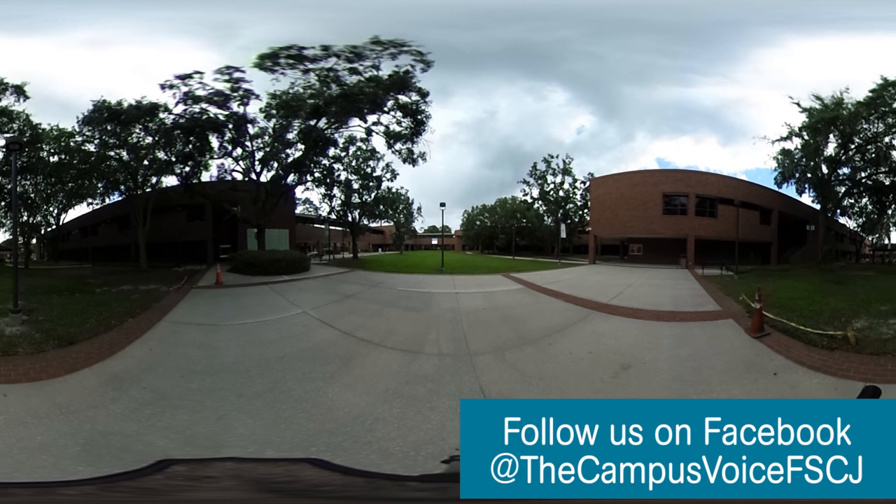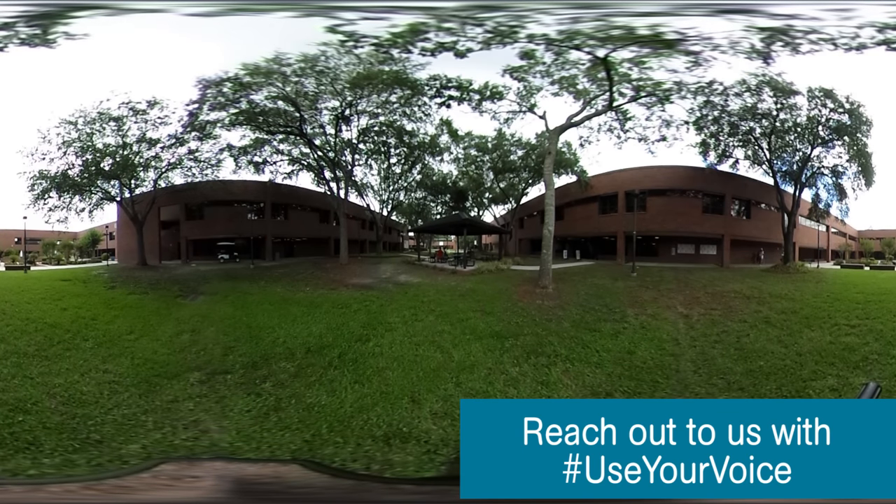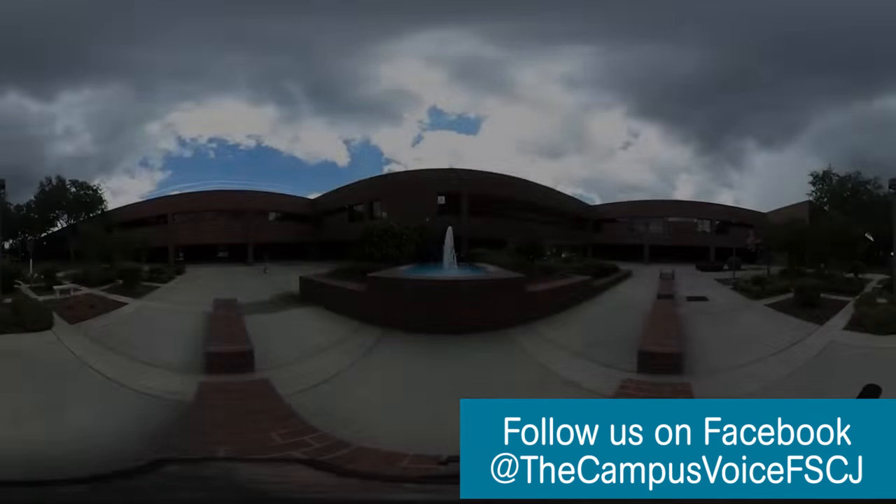Walking through Kent Campus, you are sure to see why it is a staple of FSCJ. There are majestic oak trees that shade the campus like a canopy, and there are also flowers and wildlife that set a beautiful and friendly tone. There is a strong student life and leadership base that can be seen and felt when walking around campus. Whether it's an ice cream social or a friendly game of volleyball in the courtyard, students at Kent Campus feel as if they are at home.